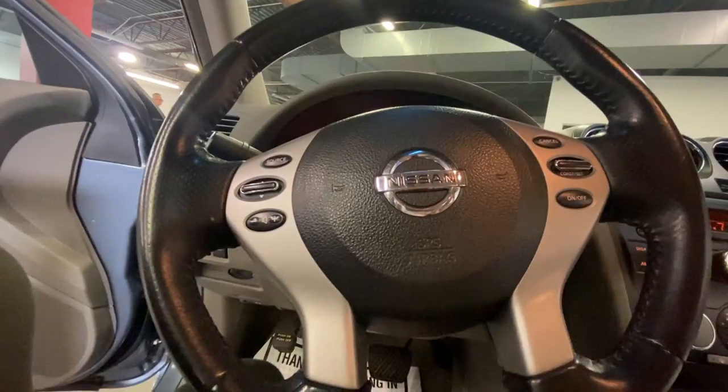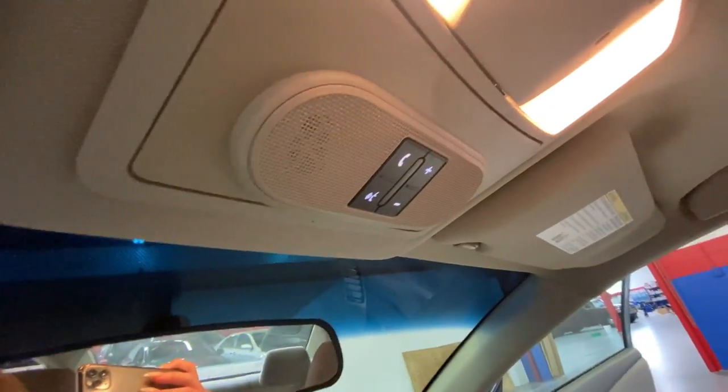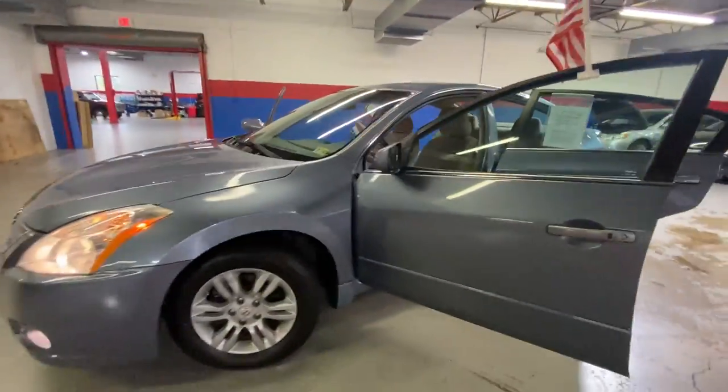You also have your cruise control settings in your steering wheel along with station settings, and voice command. It has 98,000 miles. Give me a call today at 540-658-1900.